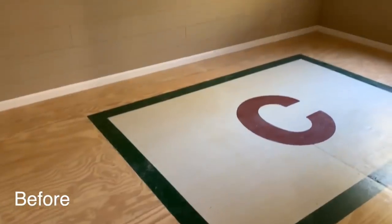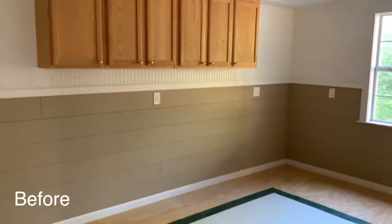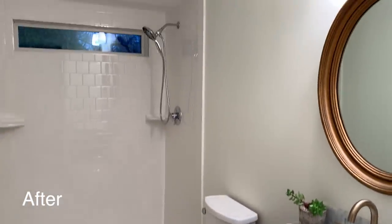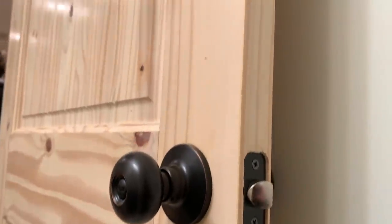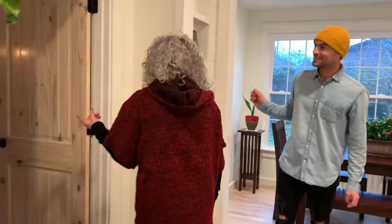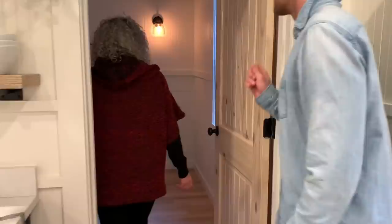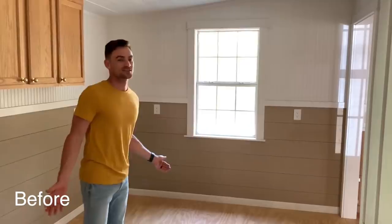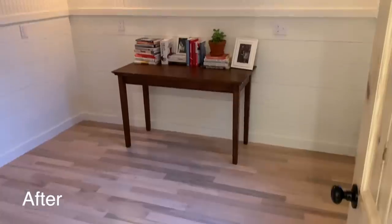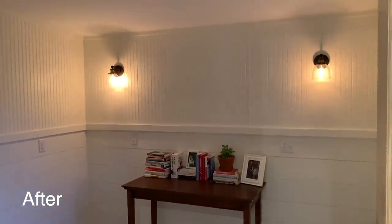This is the guest bathroom. Oh my gosh, I didn't know this had a window in it. This is so nice. It's so warm and moody. I love those lights.